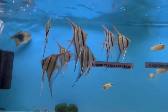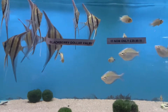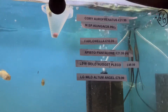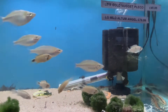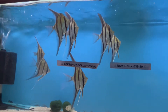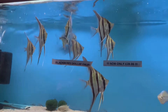These are rare — a group of Wild Altum Angels. The price on these was £79.99 each, but they were large ones. Probably about five inches from the tips of the tail, so still a little bit of growing to do, but they looked in really really good condition.